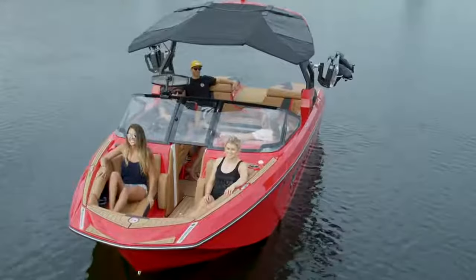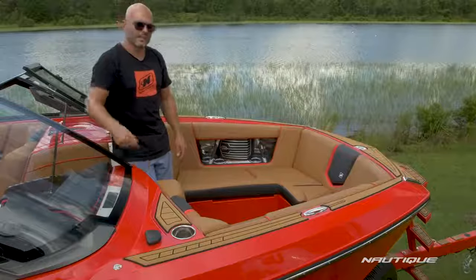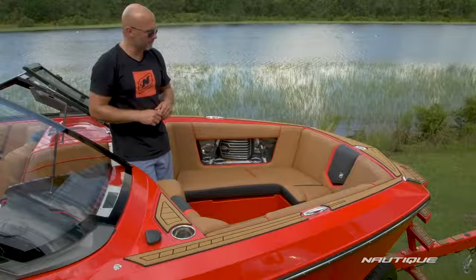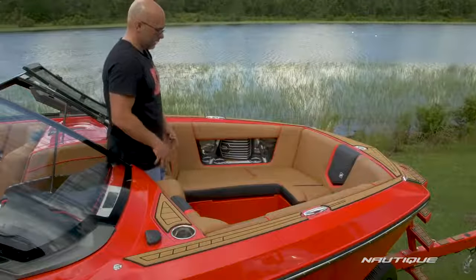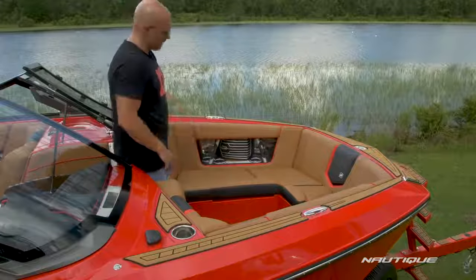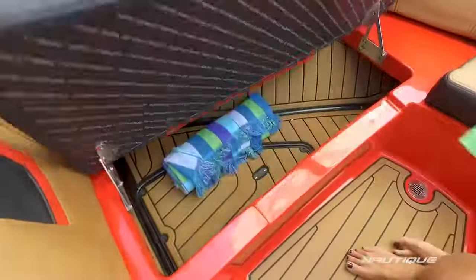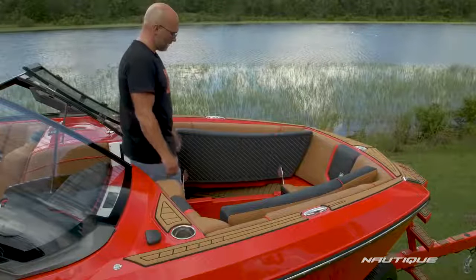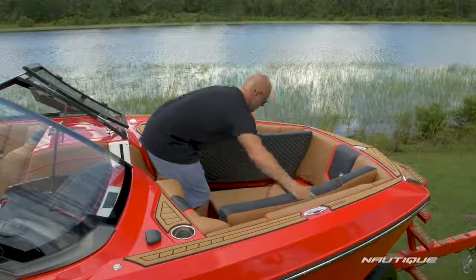The G23 has a nice spacious bow seating area with room for up to four people. We've got sea deck around the perimeter of the bow making it super easy to enter or exit the bow. Because we have integrated subfloor ballast throughout the entire boat we have a true walkthrough here in the bow, and we also have storage underneath the bow cushions. Of course everything's on self-supporting hinges so no loose cushions in the bow. You can opt for our bow filler cushion if you want to have one big lounge seating space.